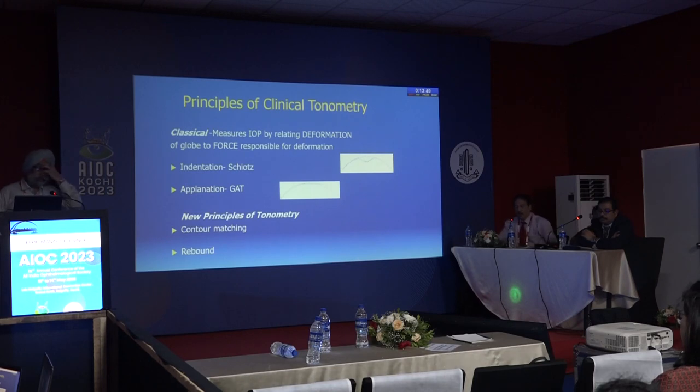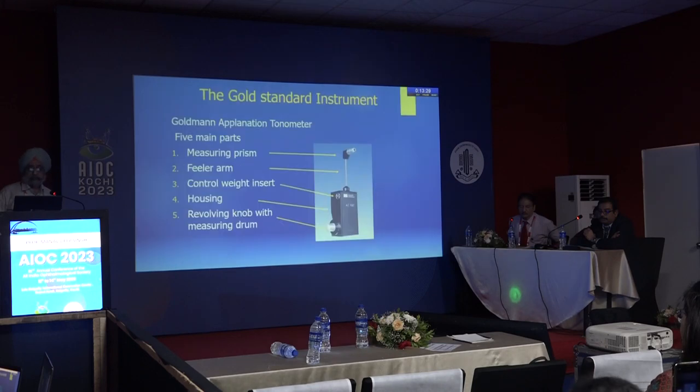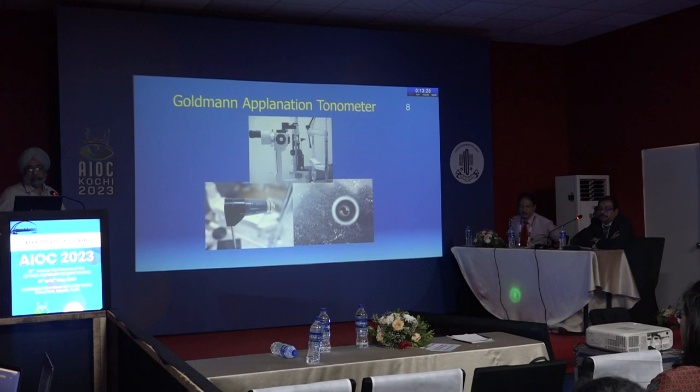The principles of tonometry include indentation and applanation. The newer principles are contour matching and rebound. This topic has a video with maximum views on the subject worldwide — around 1.5 lakh plus views. The Goldmann applanation tonometer remains the gold standard instrument, consisting of five parts.